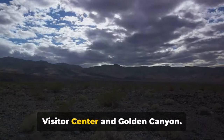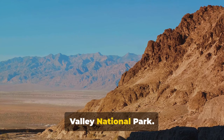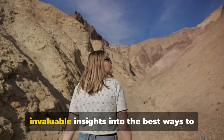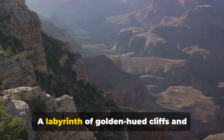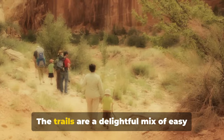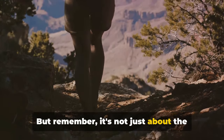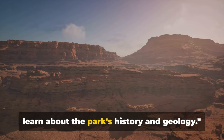Moving on, we have the Furnace Creek Visitor Center and Golden Canyon. The Furnace Creek Visitor Center serves as a gateway into the heart of Death Valley National Park, with fascinating exhibits detailing the park's rich history, diverse ecology, and intricate geology, plus invaluable insights into the best ways to explore the park. Golden Canyon is a labyrinth of golden-hued cliffs and ravines offering some of the park's most scenic hikes — a delightful mix of easy strolls and more challenging treks, each promising a unique perspective of the park's mesmerizing landscape.